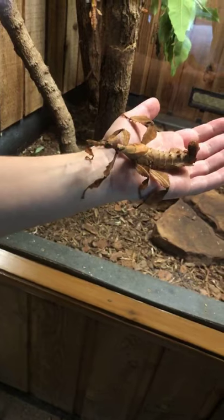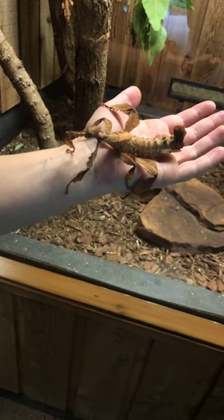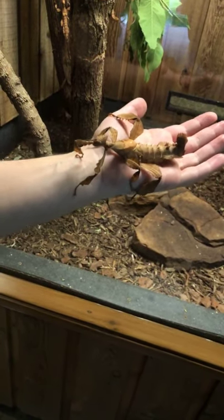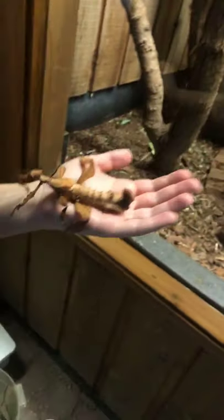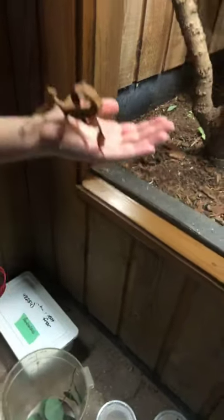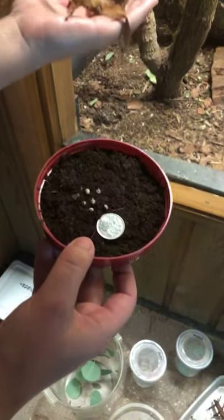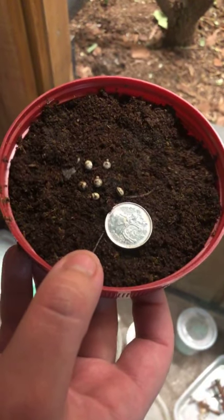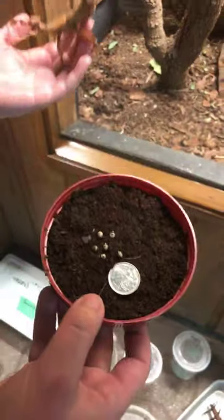The females will drop small eggs onto the forest floor with flicks of their abdomen. These eggs are covered with a substance that ants like to eat, and so they are carried into the nest by the ants. These are the eggs, and they're very small. The female will just flick her abdomen into the air, and these will slowly fall onto the forest floor, where they'll hatch in about four months.